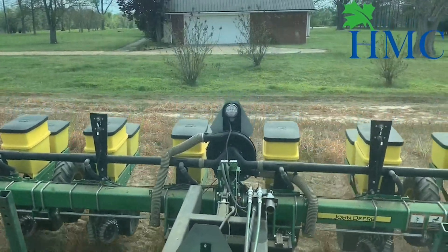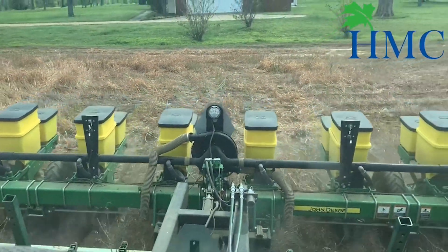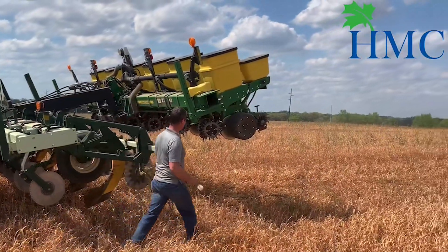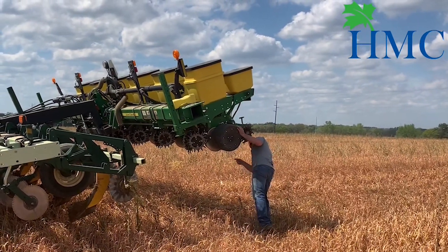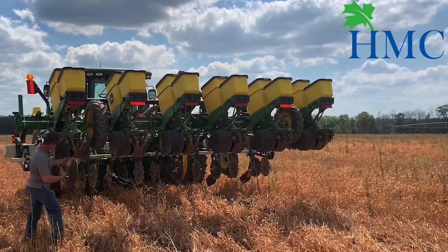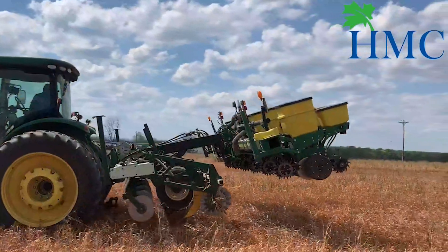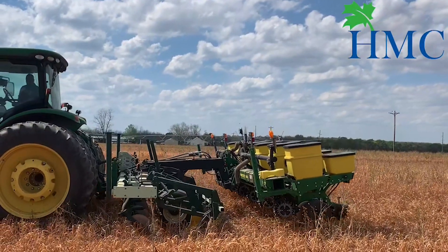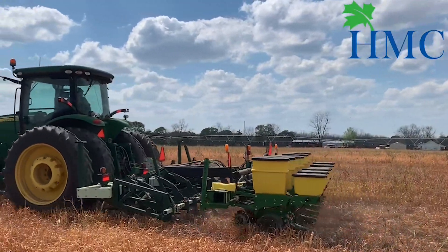The challenge of running a strip-till two-planter rig is that many times the conditions are not suitable or favorable to run both at the same time. With the quick-attach system, this allows you to quickly attach or detach from your planters to match the conditions. Many of the strip-till to planter attachments on the market today require a considerable amount of time and effort to attach or detach your planters and are not suitable for matching the conditions that you're faced with.